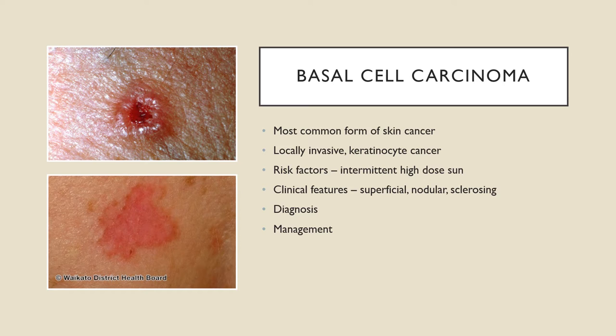Sclerosing BCCs appear more like a pale scar and are the most dangerous because they can invade quite deeply, and because they don't have a classic appearance they're easier to miss. BCCs are diagnosed clinically based on typical features, but to confirm the diagnosis you need an excisional biopsy for histopathology.